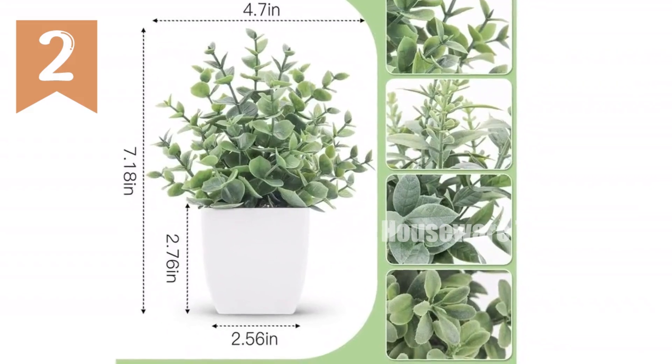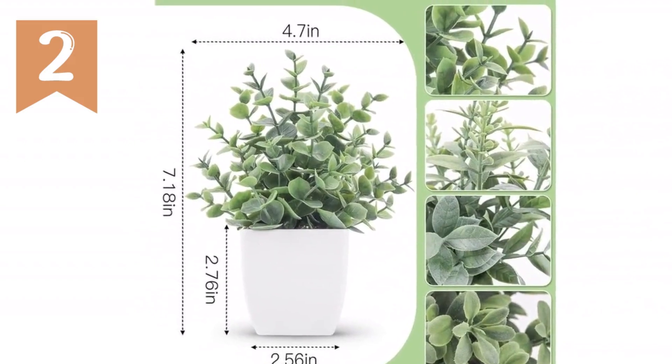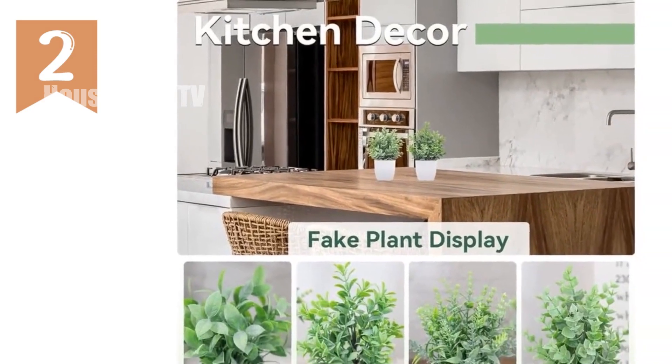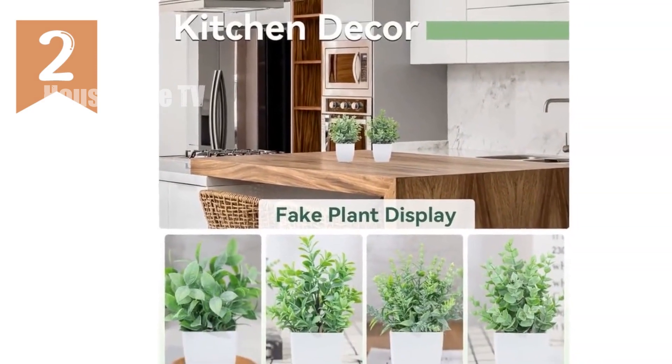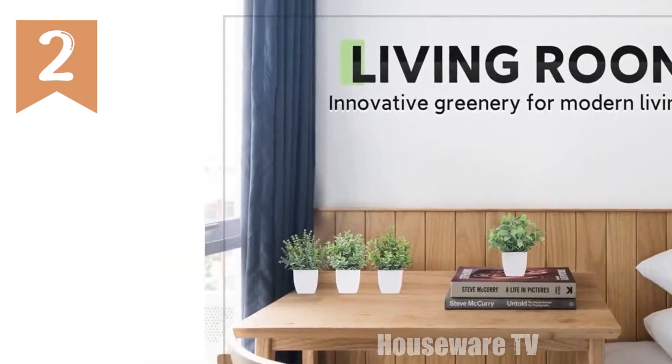Product review: DeRose Mini Artificial Plants Introduction. Bring the beauty of nature indoors with DeRose's exquisite four-pack of mini artificial plants. These lifelike creations offer a touch of greenery to any room, transforming it into a serene oasis.